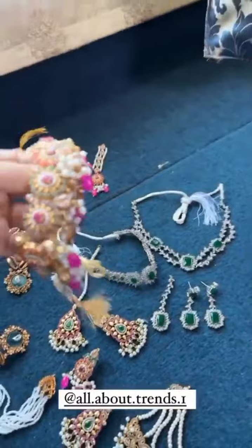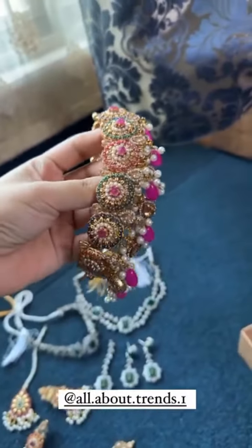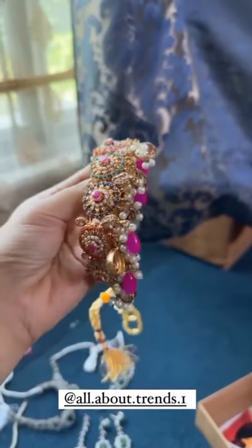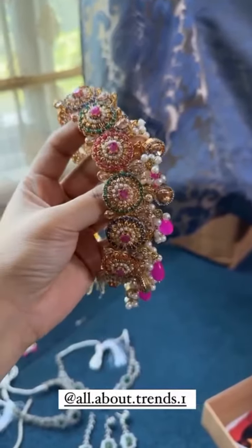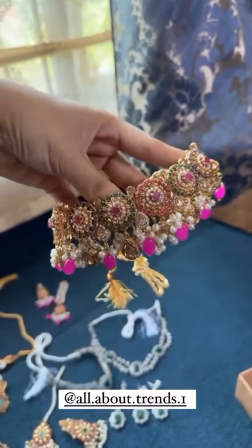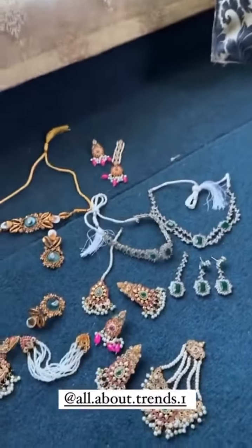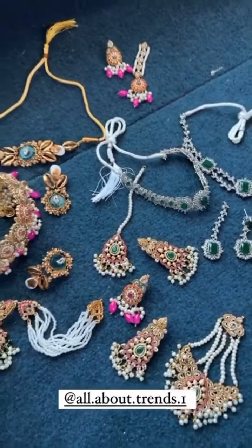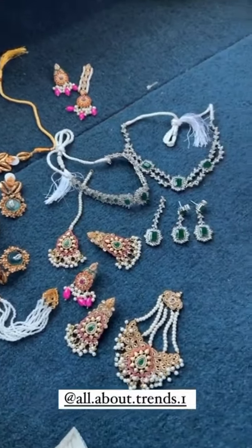I can see this too. Look at this. The quality is also very good. Beautiful. I have checked the page. Now you can see the entire collection, and whatever you want to take.